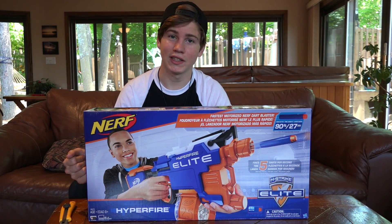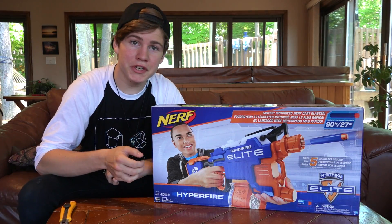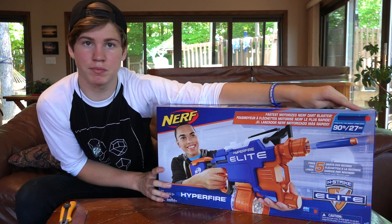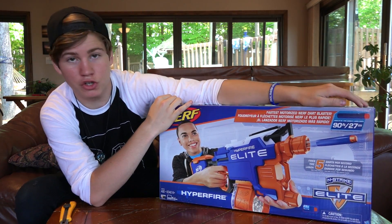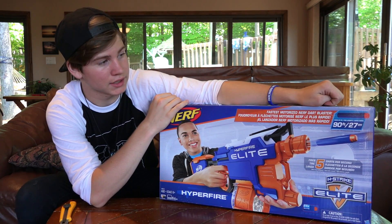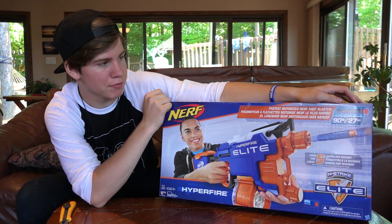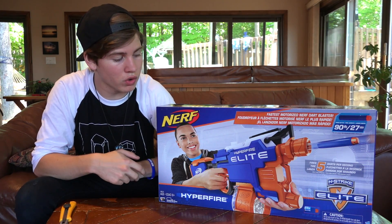Without further ado, let's go ahead and take a look at the Hyperfire. This particular box I got is the international version — it's got feet and meters both displayed. So for me in Canada, the blaster shoots up to claims of 27 meters and 90 feet. Comes with elite darts, and it says it's the fastest motorized dart blaster Nerf has ever made, which is totally agreeable.